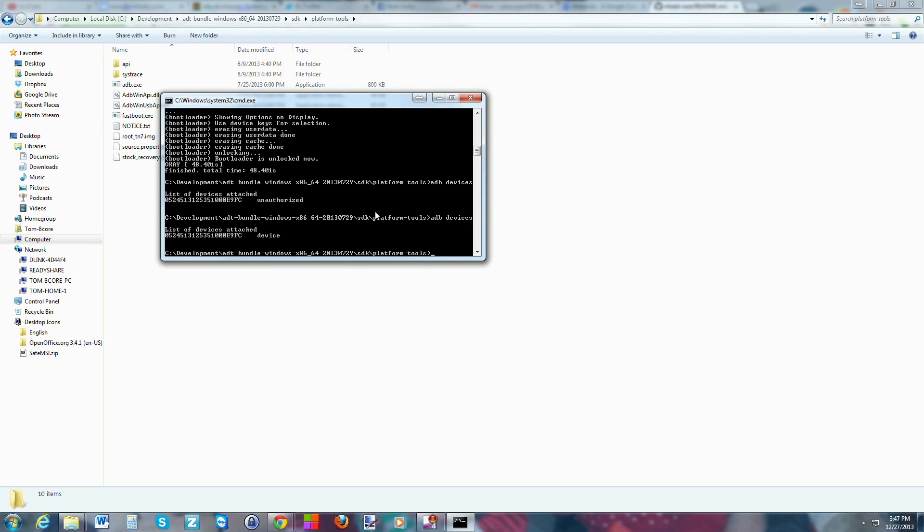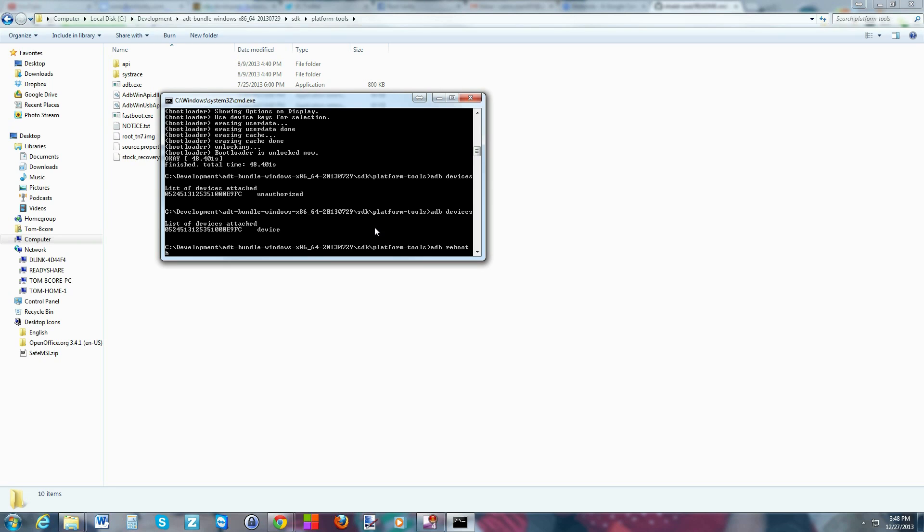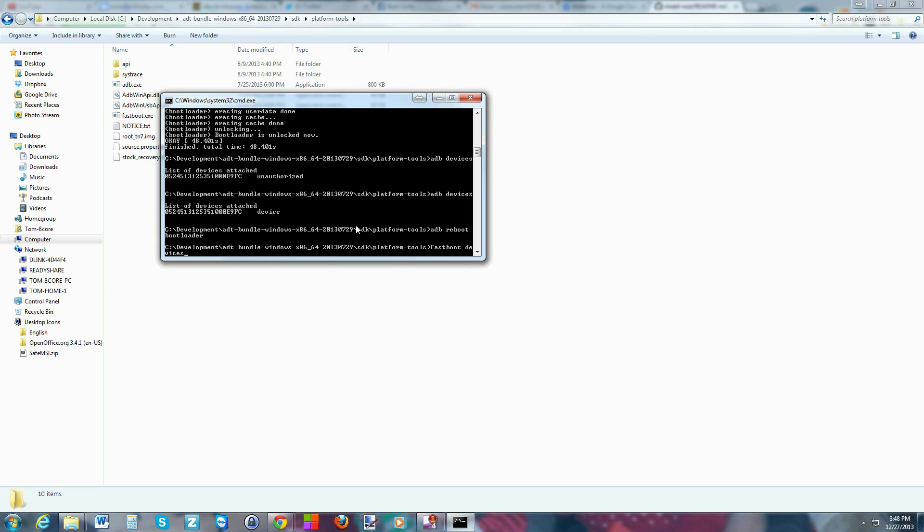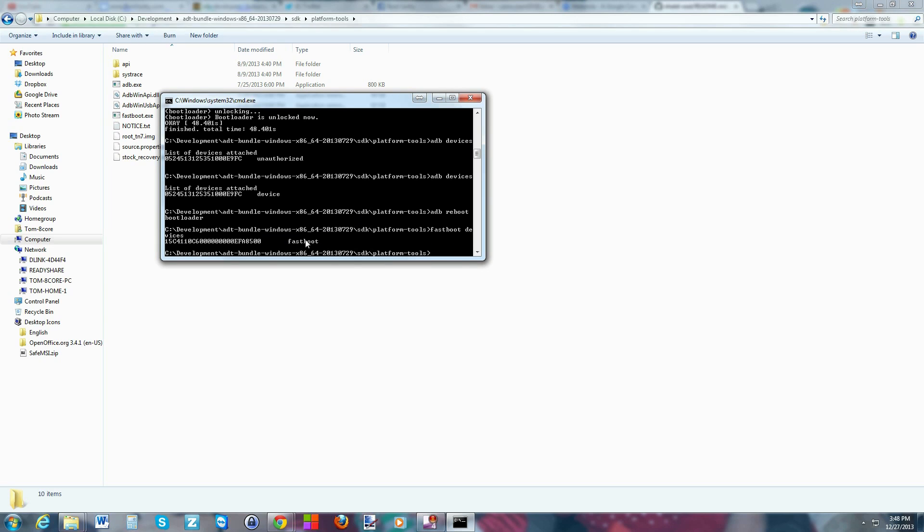Let's try the command one more time — 'adb devices' — and now it's connected. So let's go ahead and get root access. We're going to type 'adb reboot bootloader' — that should reboot us into bootloader mode. And it does. It also points out right here that 'Device status is Unlocked — warranty void due to unlocking.' So just be aware of that. Now let's test out fastboot to make sure it's working — 'fastboot devices' — there you go, a number is coming back, so that's a good thing.